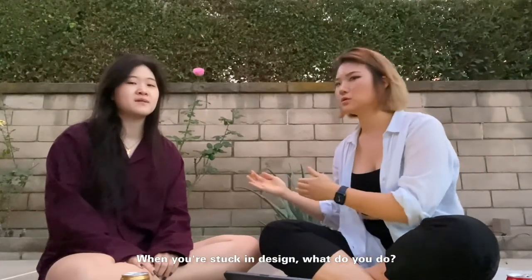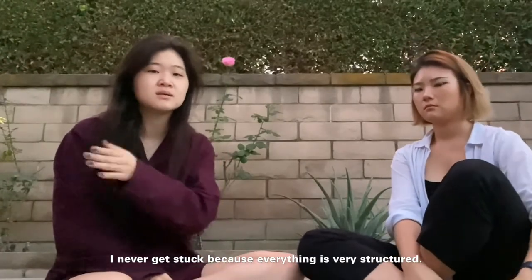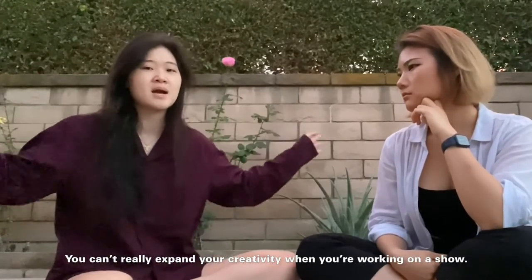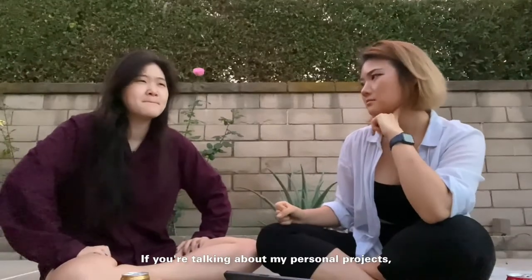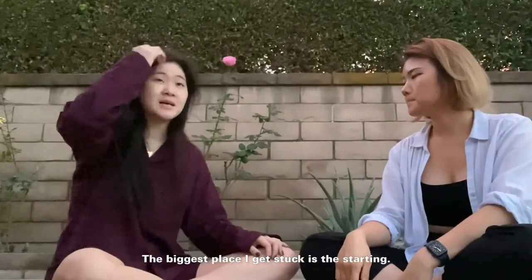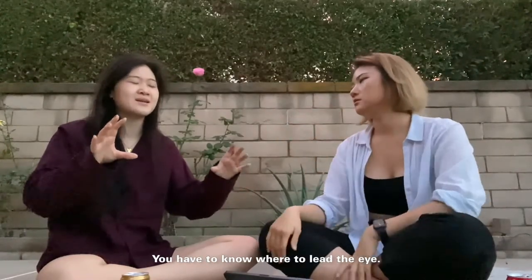When you design, sometimes you get stuck, right? How do you get out of that — how do you get your brain flowing again? For TV animation, I never get stuck because everything is very structured. You know exactly what to do. The style is exactly how the show wants it to be. You can't really expand your creativity when you're working on a show — you just need to draw well. You basically just need to be like a stamp. If you're talking about my personal projects, the biggest place I get stuck is starting. The initial composition is hard because it's all about where to focus — you really have to know where to lead the eye.